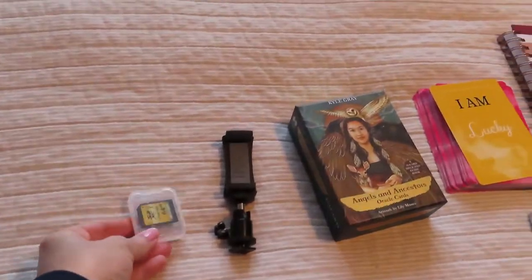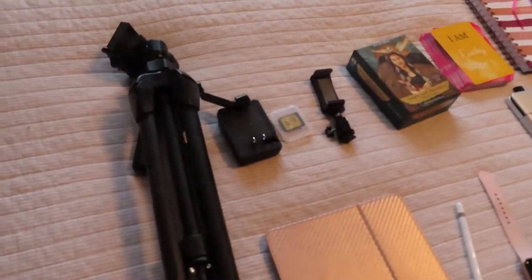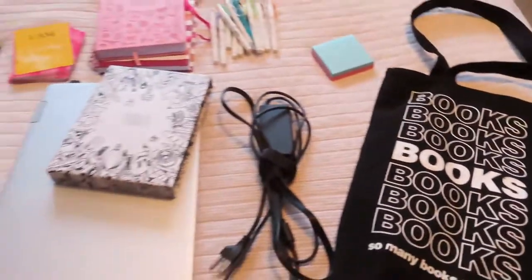Then I moved on to my camera gear — my phone, my SD card, my camera charger, and my stand. Some post-it notes, and then the bag I got at Barnes and Noble to pack everything in. This is pretty much everything as far as my gear is concerned.